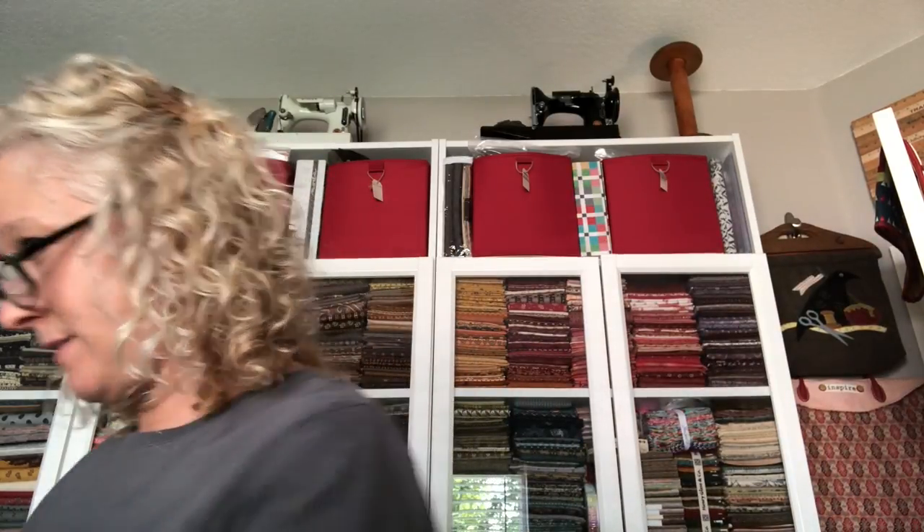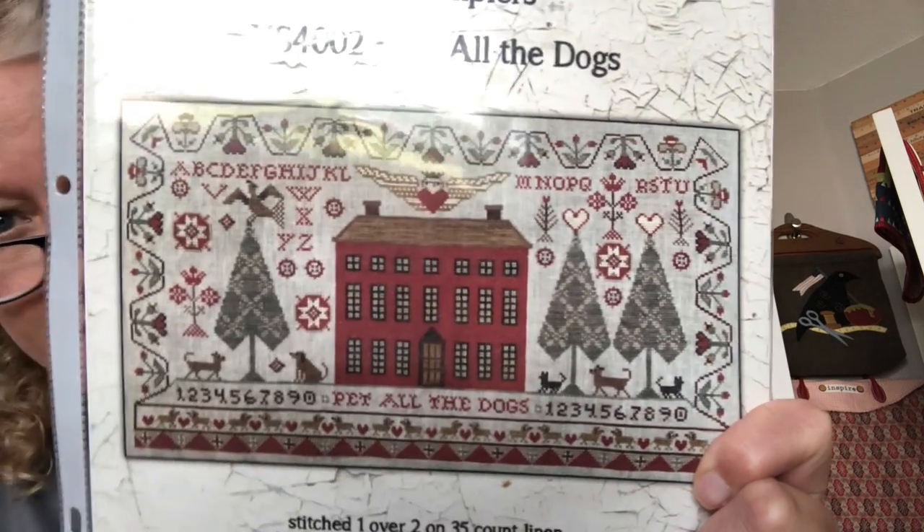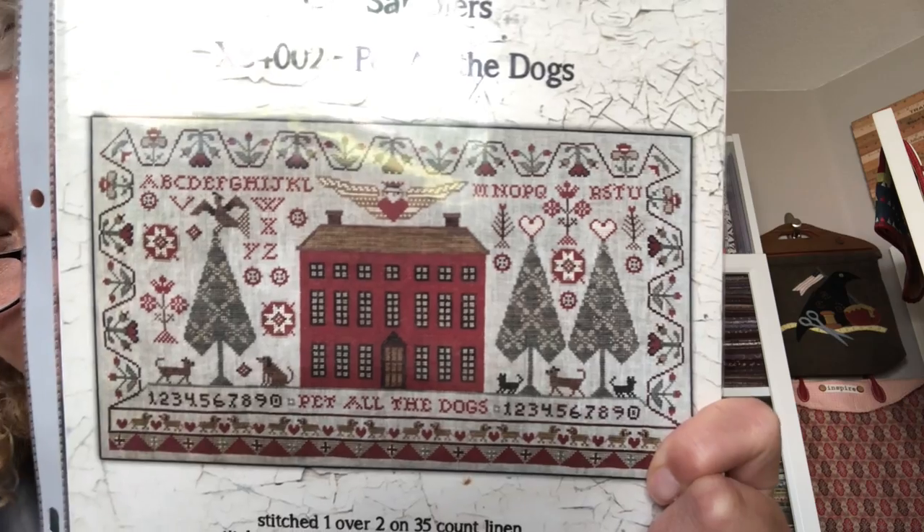The next thing I have to share for haul is patterns. I keep my patterns in three-ring binders in page protectors. The first one I have is Teresa Kogut — love her. This is called 'Pet All the Dogs.' Like, come on, yes — we are all gonna do that. I'm on board. Oh, I'm on board. All of it. Pet All the Dogs, Teresa Kogut.